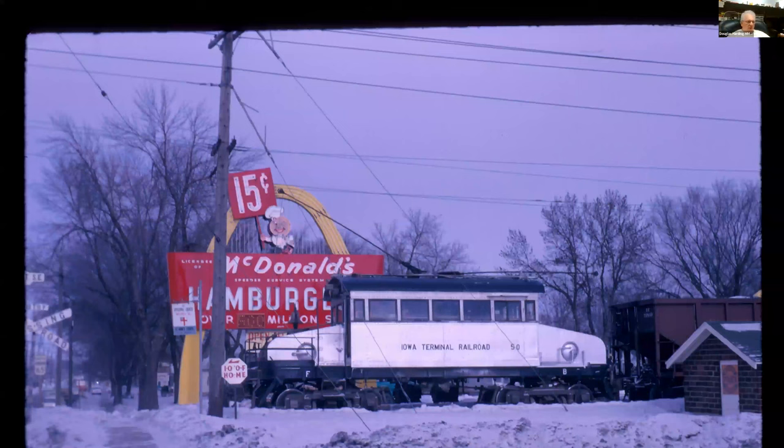Used to be all the rail fans would eat at McDonald's and watch the trolley go by, but that McDonald's is now gone — it's a Mexican food restaurant and the McDonald's has moved about a few blocks south. They took that sign with them and it's back behind the place. The speedy quick guy with the 15 cents is gone, but the arches and the rest of the sign remain. When I was a kid, we would always say if we ever inherited a lot of money, we'd buy enough hamburgers to make McDonald's change the sign.